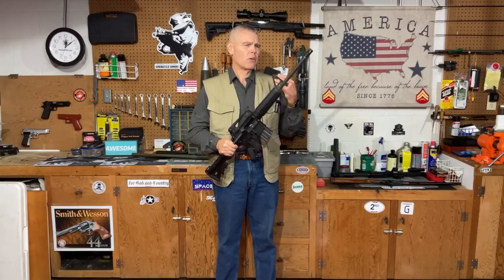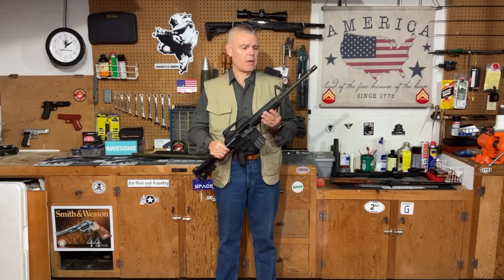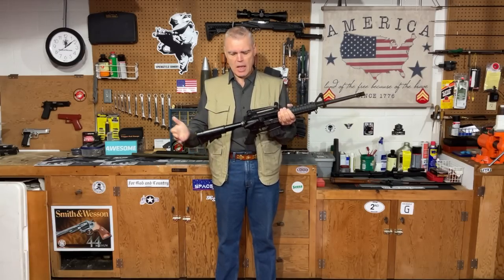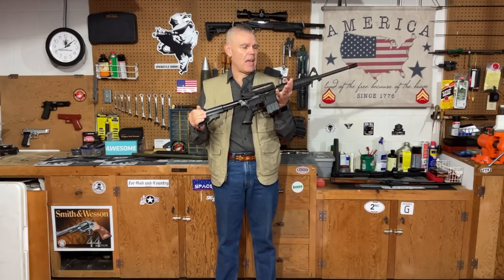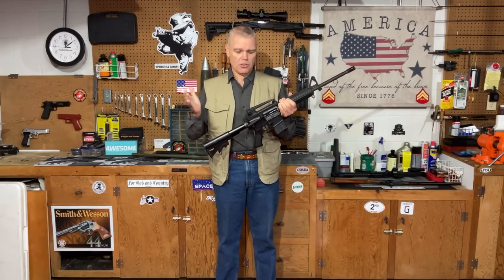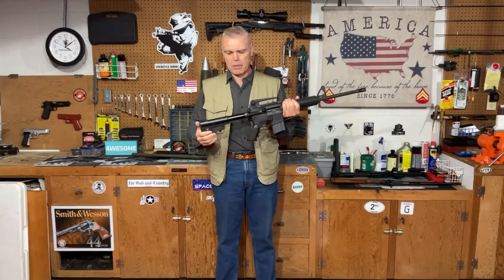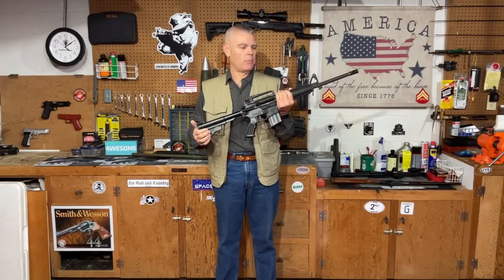There are also some drawbacks to the AR-15 in a home defense role — that might be a topic for a future video. I don't know that the AR is the best home defense firearm; it is an option as opposed to the 12 gauge pump shotgun, but it is certainly one that you might want to consider.